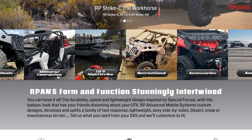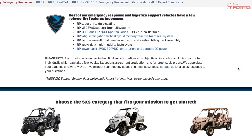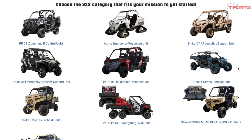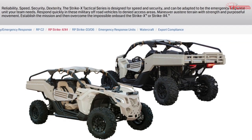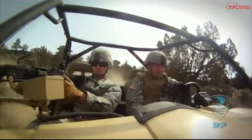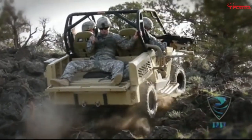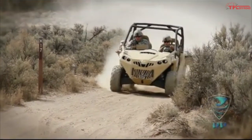RP AMS will outfit the Can-Am Commander, Maverick X3, and Defender depending on your needs. In total, nine different vehicles are offered — from the Strike X tactical unit based on the Maverick, to the Arctic Emergency Response Unit based on the Commander. You can see all the different vehicles on the brand's web page. Armor protection is the one common upgrade across all of them, and then each has a unique set of attributes.